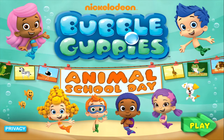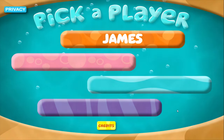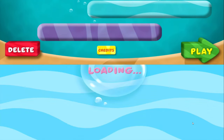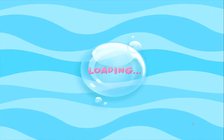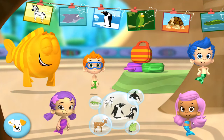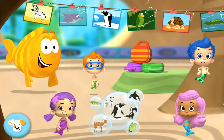Animal School Day! Welcome back! To earn a gold starfish, tap an animal picture. To earn stickers for Bubble Puppy's doghouse, play any of the games on their own.